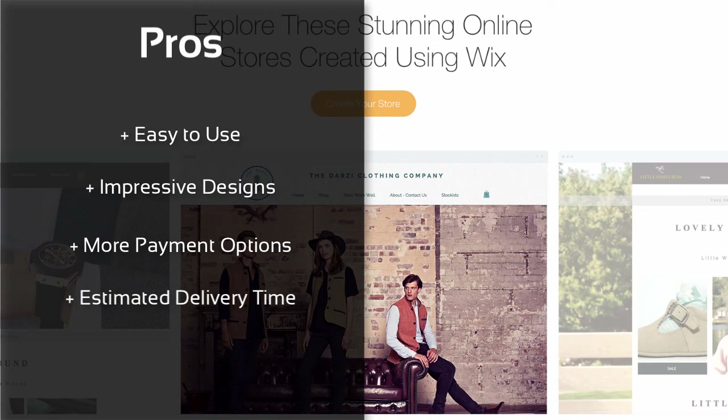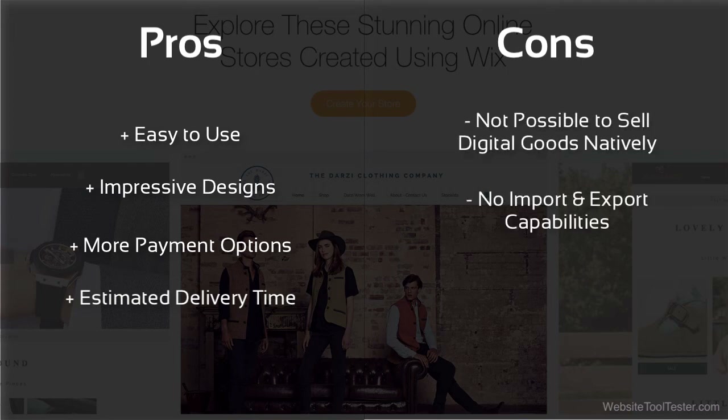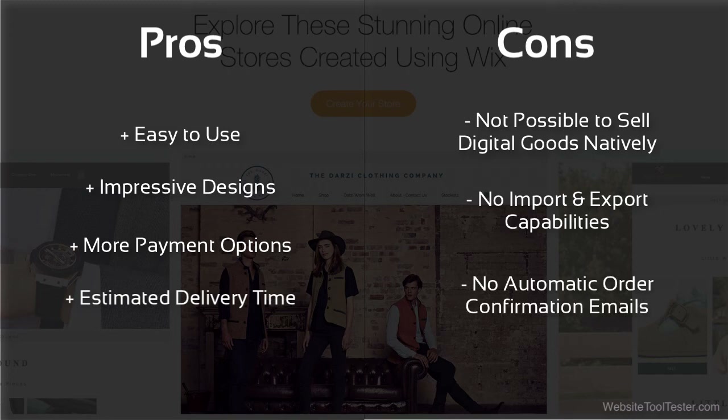Simple but effective. However, Wix does not deliver on the more advanced features. For example, it's not possible to sell digital goods natively, it doesn't provide import-export functionality, and it doesn't send automatic order confirmation emails. Wix is a decent option to build your e-commerce store, but we think there are better alternatives in the market.